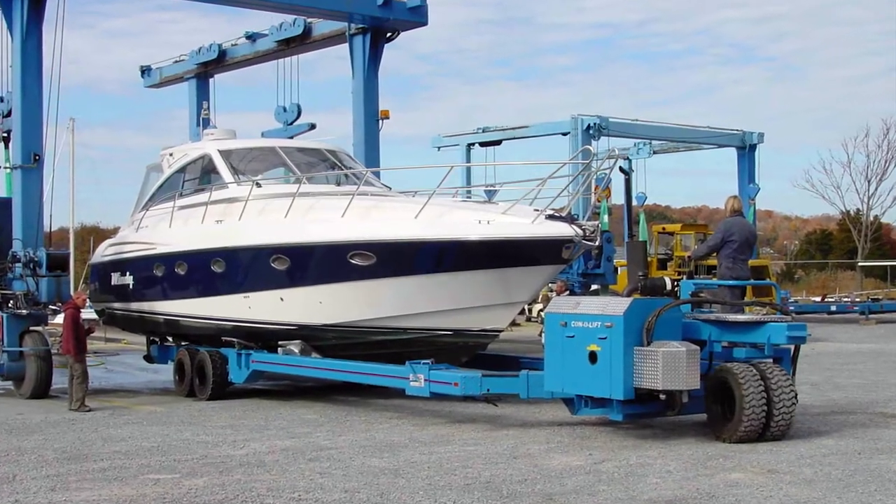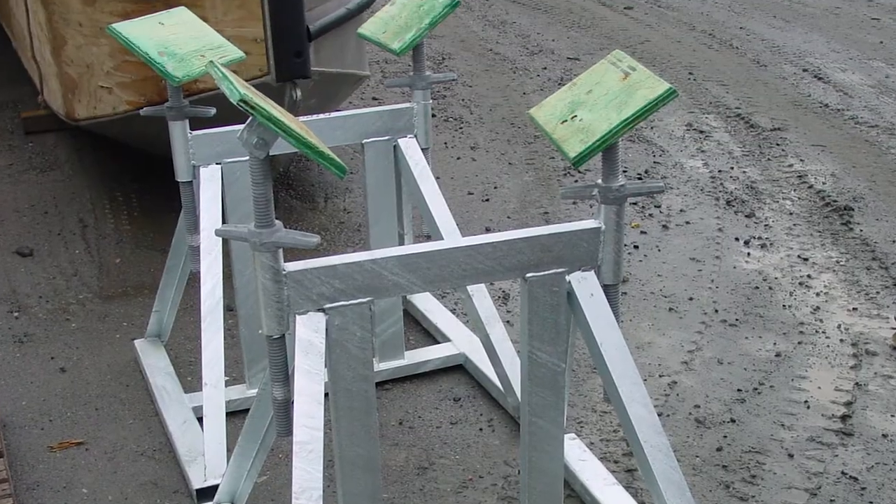Other products include straddle carriers, galvanized boat storage stands, and more.